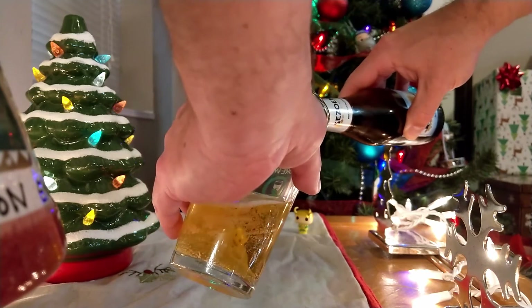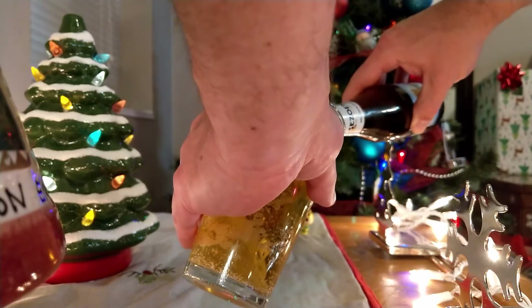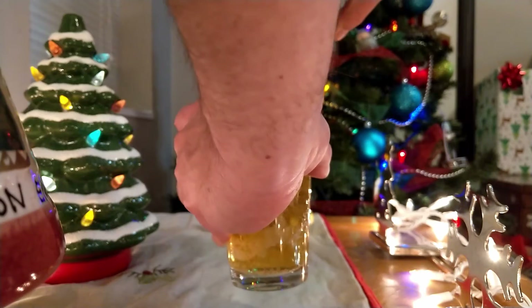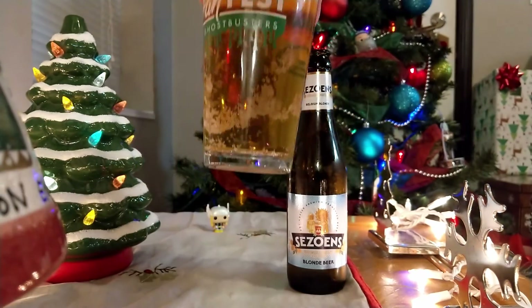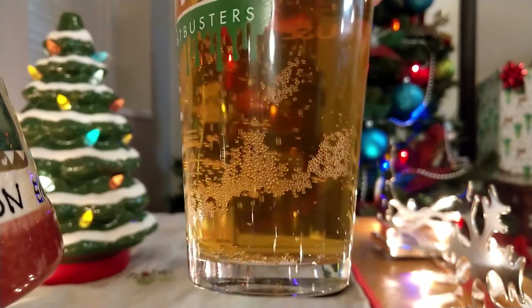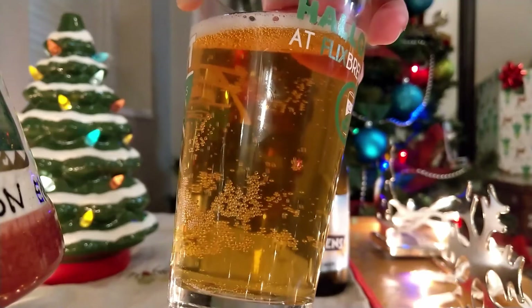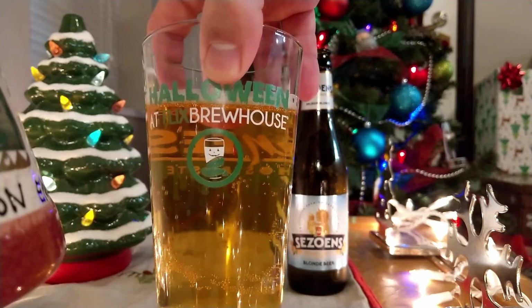I'm really running out of ways to describe this sort of color — just yellow and hay and straw. This one might have a little bit more of a yellowish orange type of tint to it, maybe. But it's a blonde. We'll just say that — it's blonde colored, just like it says. Belgian blonde.